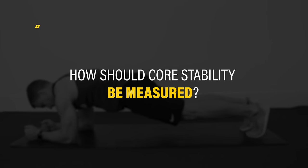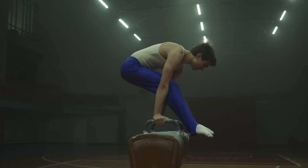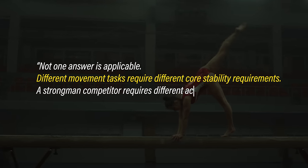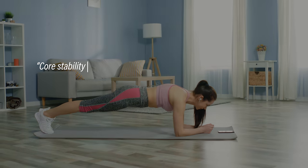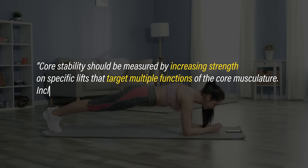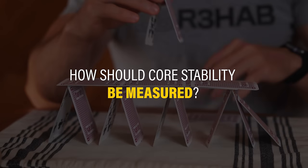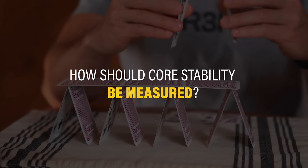How should core stability be measured? Some people were unsure, while others didn't even believe it possible. Some had a more nuanced viewpoint: measuring is goal-specific, not one answer is applicable, and different movement tasks require different core stability requirements. A strongman competitor requires different activation than a gymnast or a soccer player. It's challenging to answer this question because we're trying to create a pyramid of cards built on previously unclear definitions and loose interpretations.